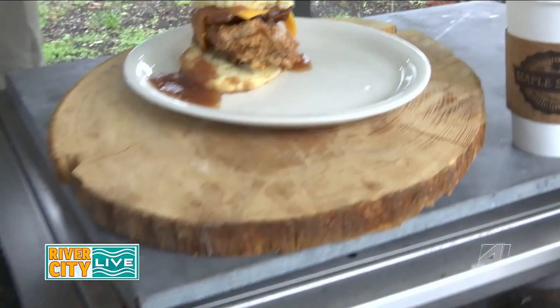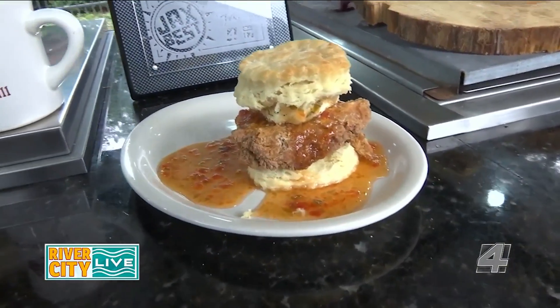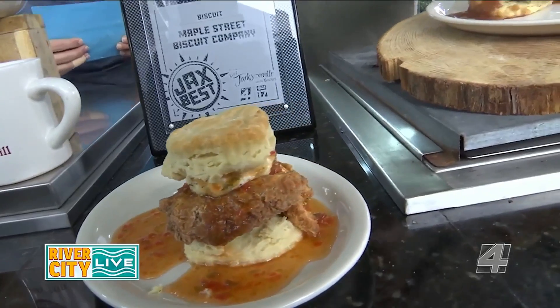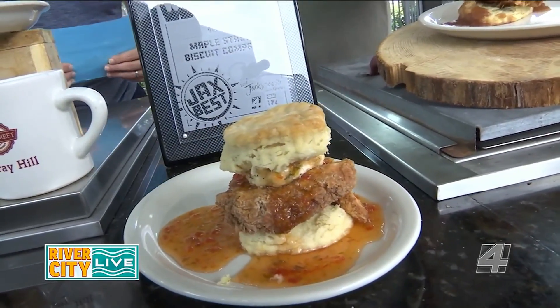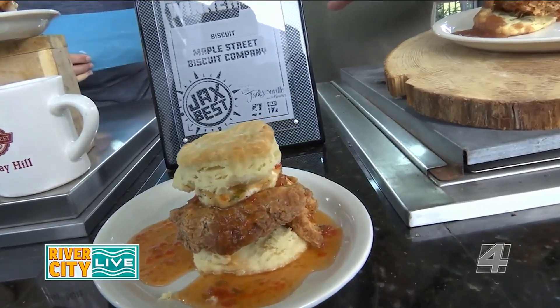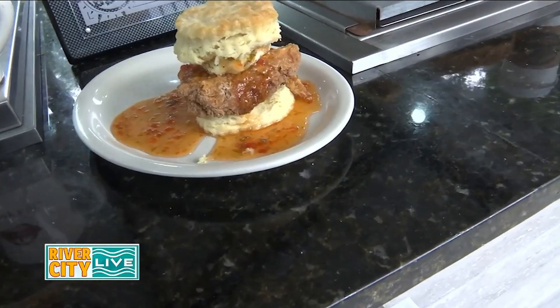Right here we've got our Squawking Goat — it's probably our most popular sandwich, it's featured on the Food Network. It's got a flaky biscuit, fresh made fried chicken, a goat cheese medallion that's breaded and seared on the grill, melted over the chicken with pepper jelly on top. Super delicious, it has a very sweet and tangy taste to it. Look at the size of the medallion — it's huge, that is a lot of flavor.